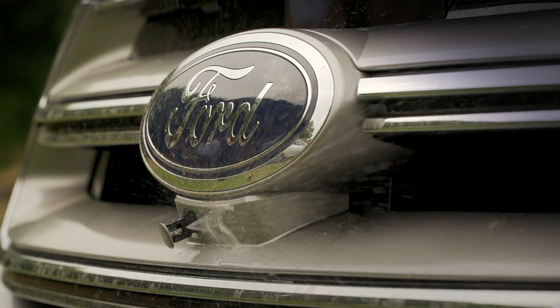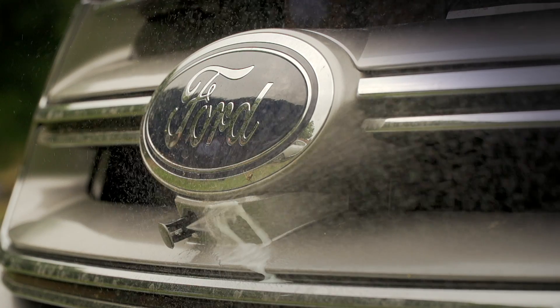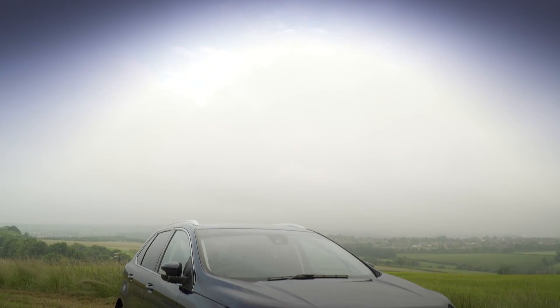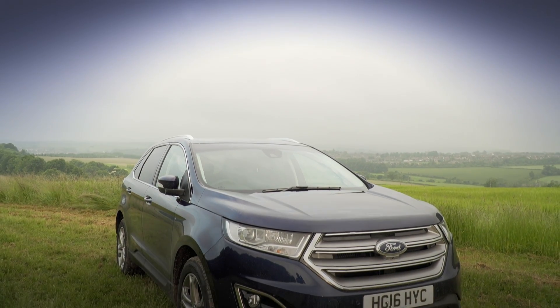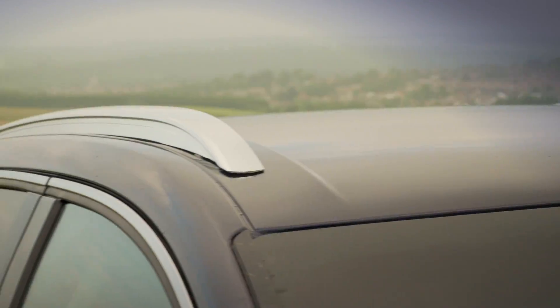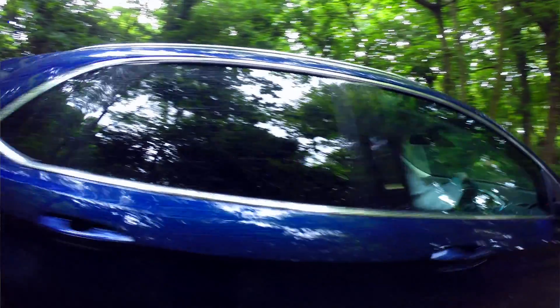The new Edge is somewhat bigger than the Cougar and appeals to those with a sense of adventure or who need a commanding view of the road. The car looks great from the outside with its beautifully crafted lines, enhanced by standard rear privacy glass, roof rails and striking rear LED lights.